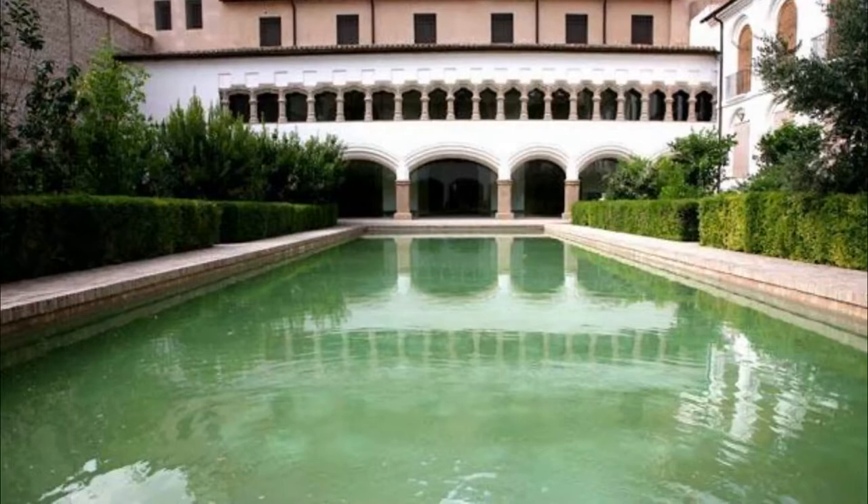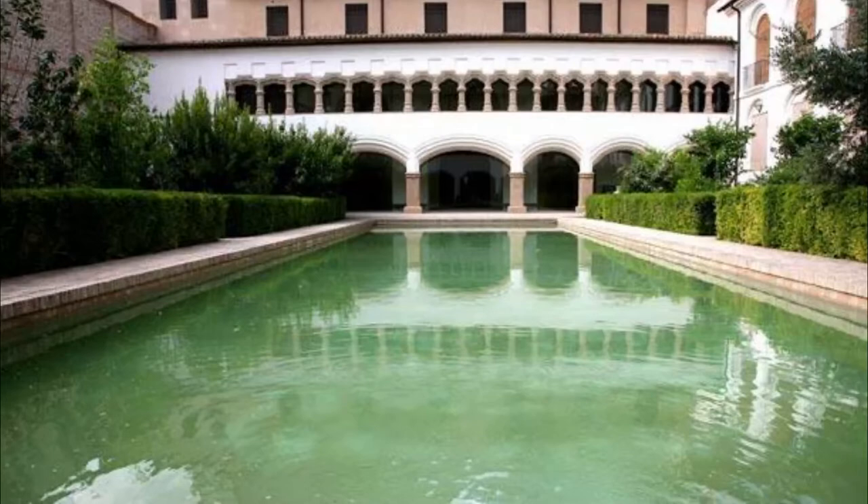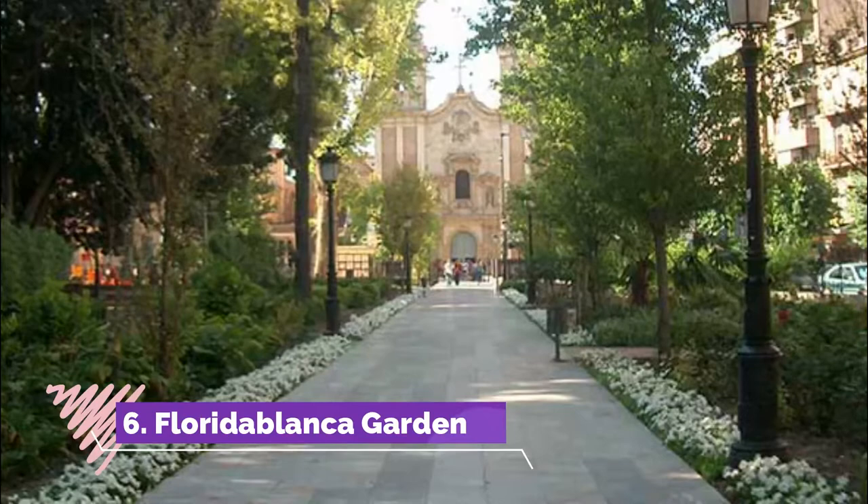Number five: Santa Clara la Real Convent Museum. This historic convent is still in use, right in the middle of the city on Gran Vía Alfonso X el Sabio. When you visit, you can only see about a quarter of the complex.